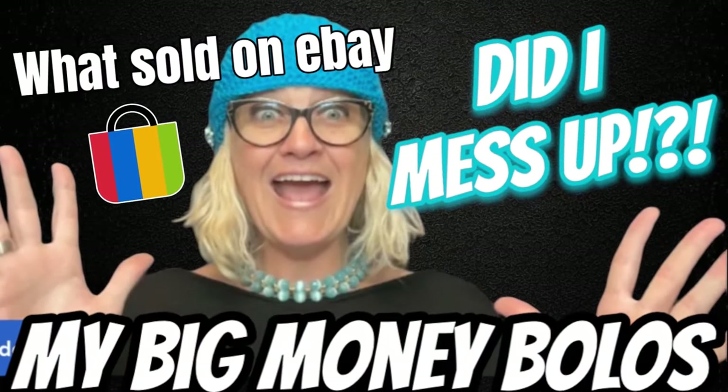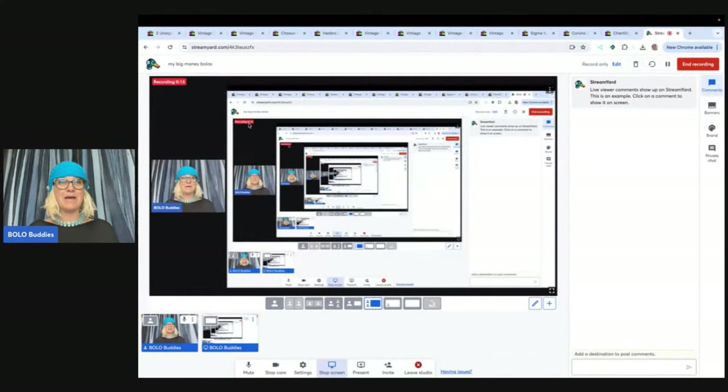And I'm like, what did I just sell? She left me feedback that said great price or something like that. Hey, Bolo Buddies. Thanks for watching. All right, you guys, we are going to talk about my big money bolos — items to be on the lookout for, items that you can hopefully buy low and sell for a profit. I bought these items cheap and flipped them on eBay. So let's get started with the first one.